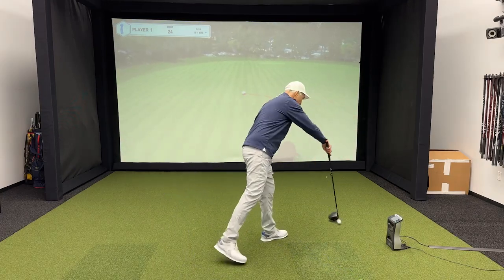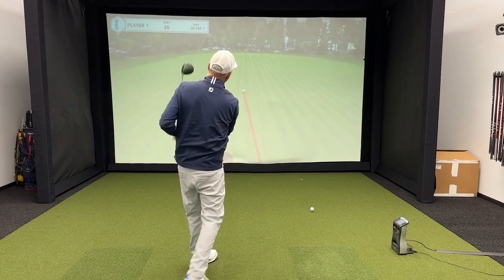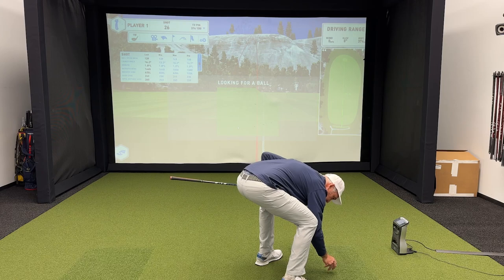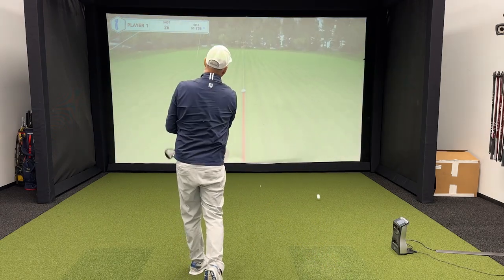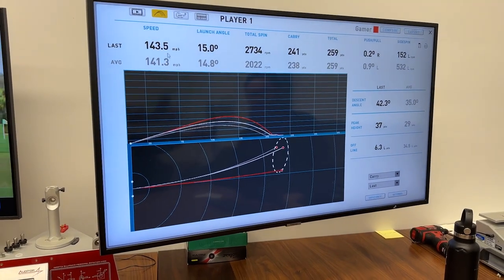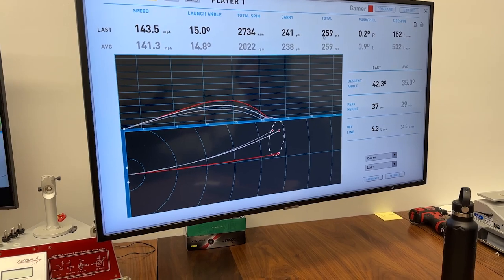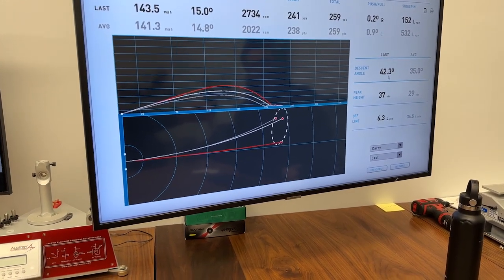World headquarters — snap hook. A little high on the clubface on that one. I'm going to get one good though. I got a frozen rope finally after three. Let's see my numbers: 143.5 miles per hour ball speed, 15 degrees launch, 2,700 spin, 241 carry, 259 total, and descent angle 42.3.